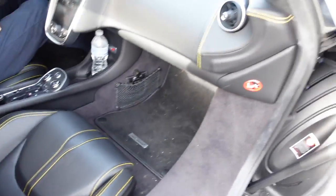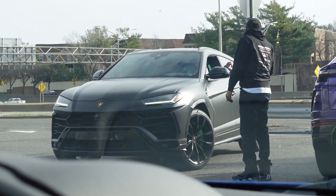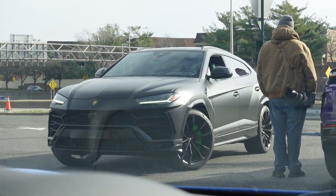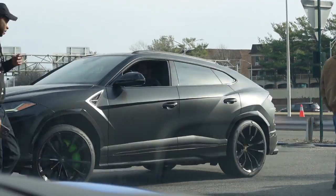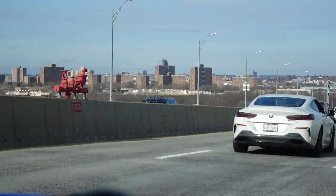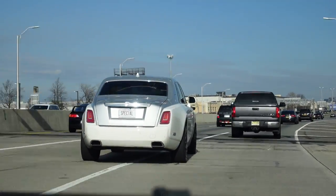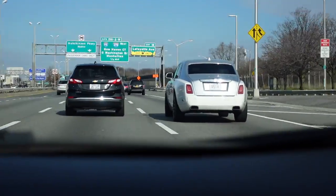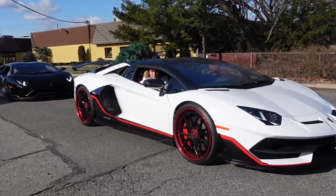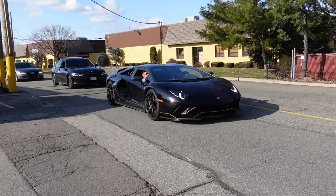Joe's here — you see him right there with a Urus. It's weird not seeing him in a supercar. We've got the Ultimate Roadster, one of 250 in the world, and the SVJ Roadster, one of 800 in the world. I didn't even know this one was showing up.